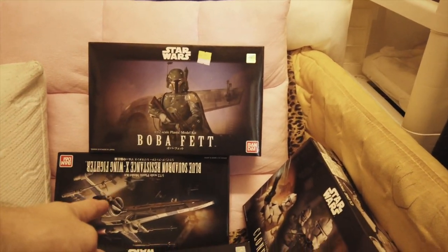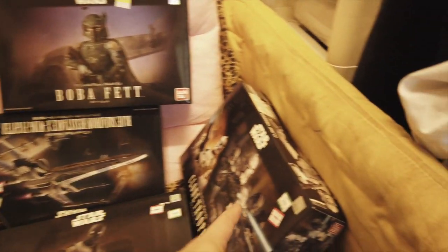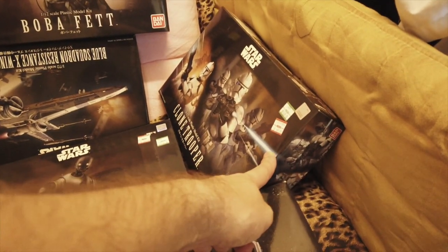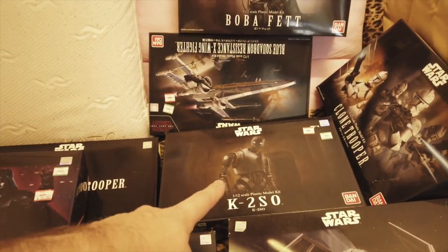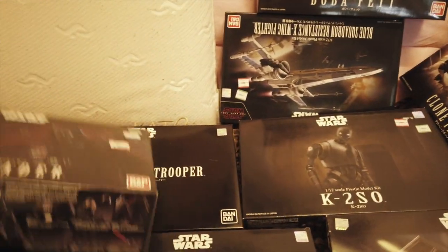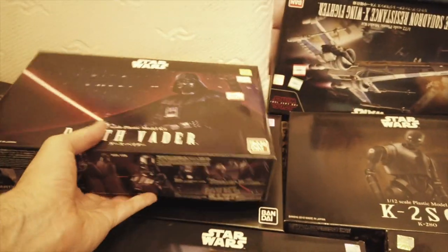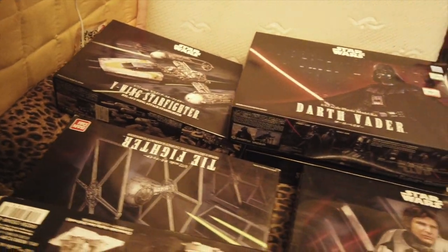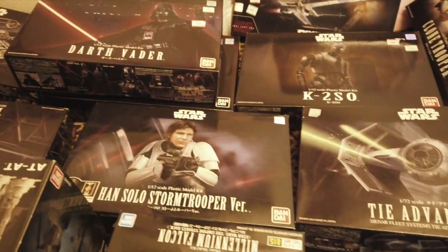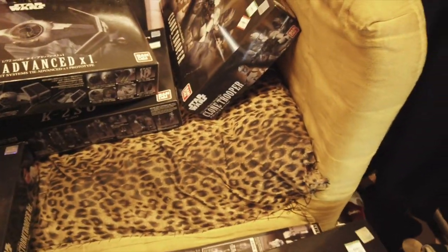I actually got two Boba Fetts. I got the Blue Squadron X-wing, we got one of three Bandai clone trooper kits, we got a K-2SO — I believe three of them — and then we have a Death Trooper, Y-wing, Darth Vader B-version, TIE fighter, Han in Stormtrooper outfit, and another TIE fighter.